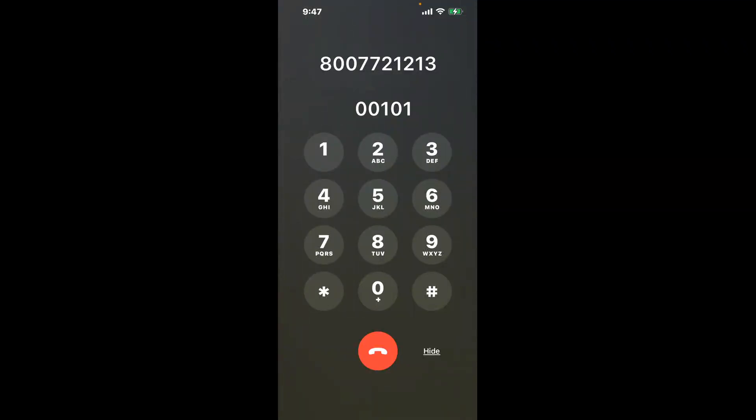You have two methods to speak with a live person at Social Security Office, 3rd floor, 820 Concourse Village West, Bronx, NY 10451 — a shortcut trick, and then the better method to get someone on the phone, so be sure to keep watching for the best method.